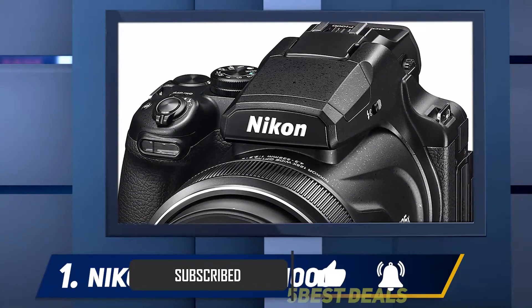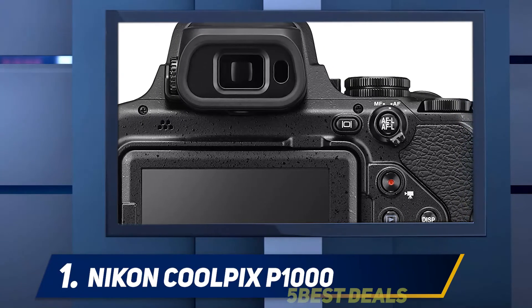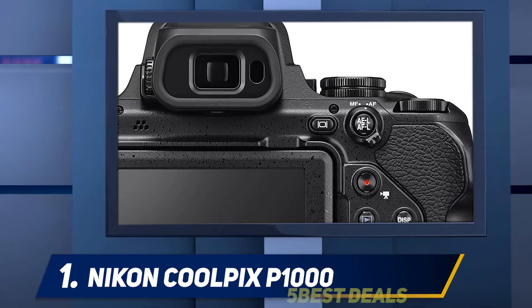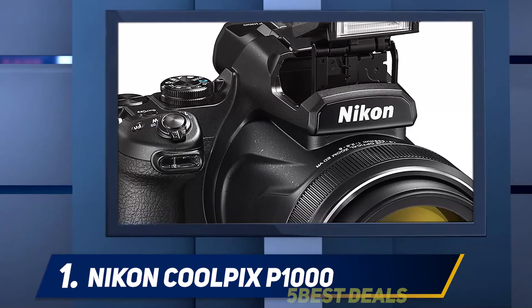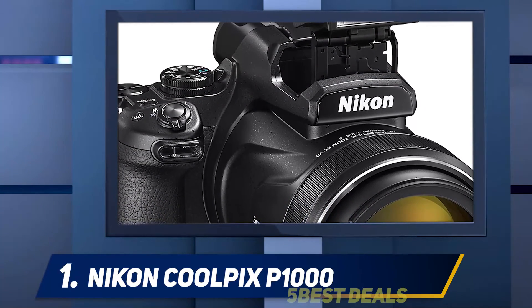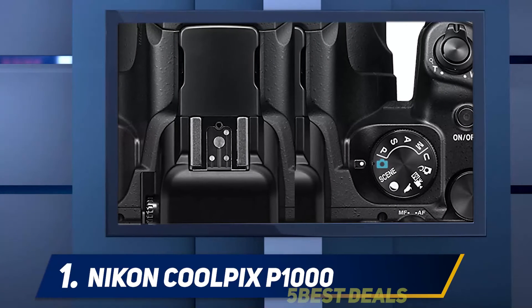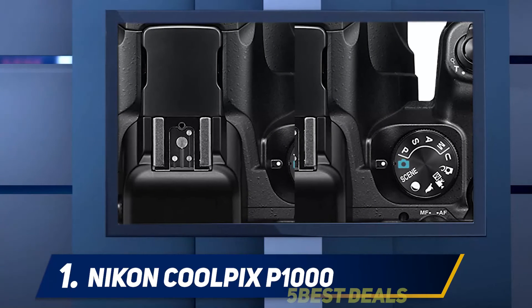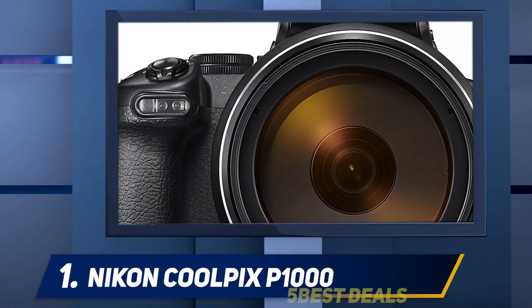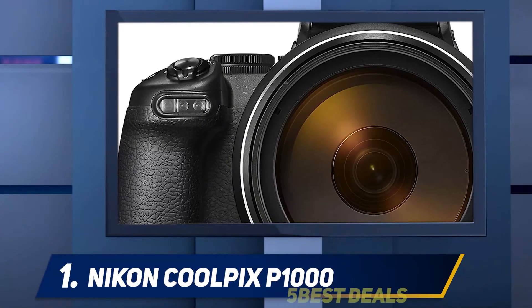The Coolpix P1000 has a 125x optical zoom, which is a complete wow-factor feature for this camera. It uses a technologically advanced lens-shift image stabilization feature for stills and lets you capture tricky subjects as well. The P1000 by Nikon is aimed at a niche group of customers who love to capture images of far-away subjects or scenery, and is an especially great option for wildlife photographers.